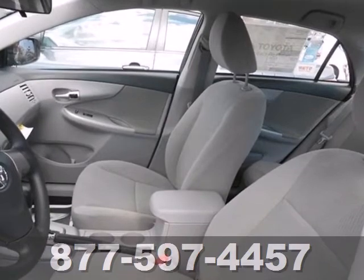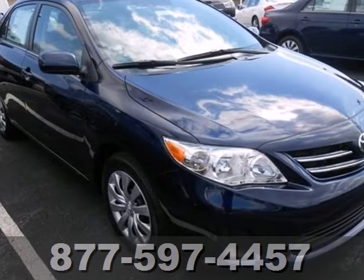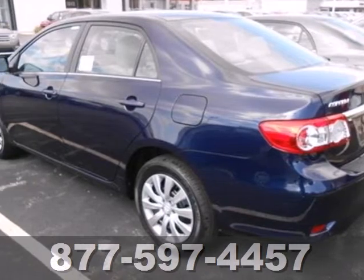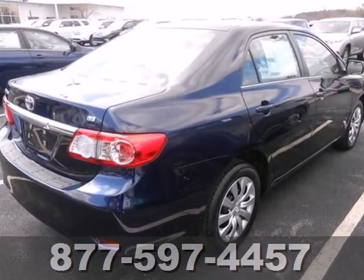Multiple airbags, anti-lock brakes, and stability and traction control come standard, and you'll get a CD player, keyless entry, and power windows, locks, and mirrors. The air conditioning and tilt and telescoping steering wheel will keep you comfortable. Start enjoying some peace of mind and take this Corolla home today.